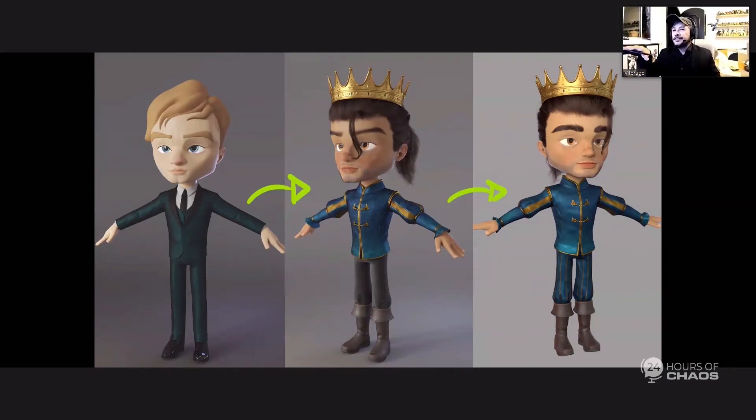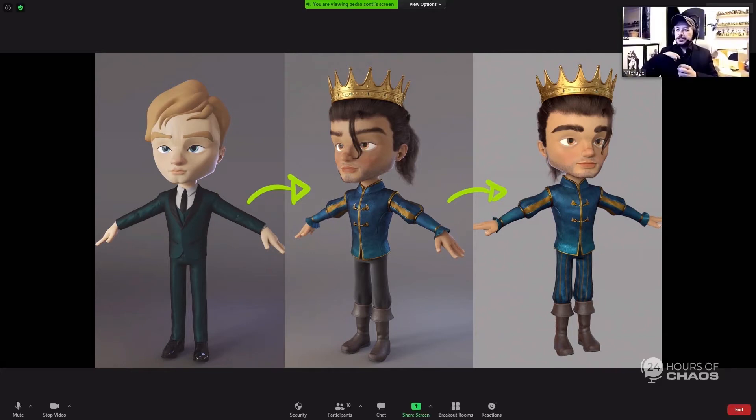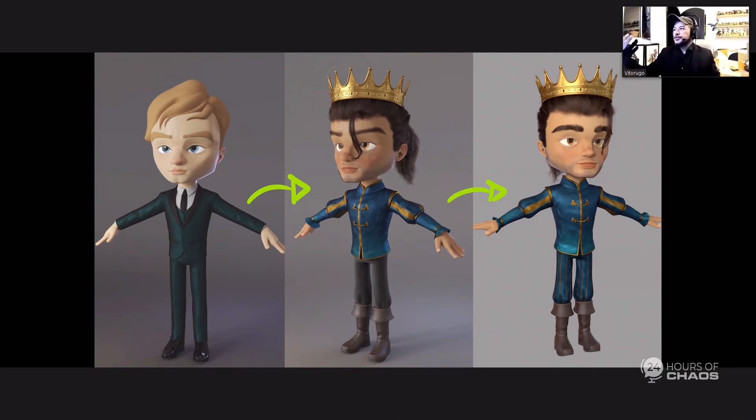For example, this character is the prince. It's funny that some people say he's based on Orlando Bloom — he's not. The first version was this guy in a suit, and then after some exploring, we decided to go for this Latin prince look. As you can see, all of this was done on the fly. We didn't have to wait for concept approval.